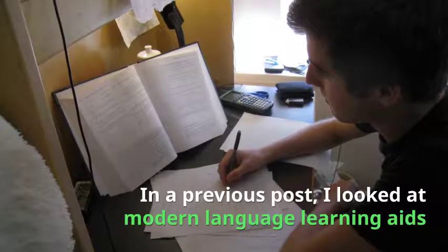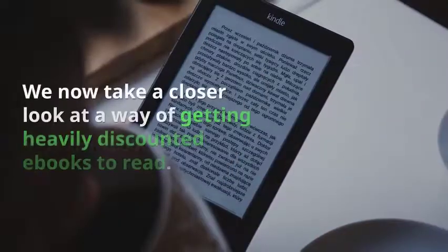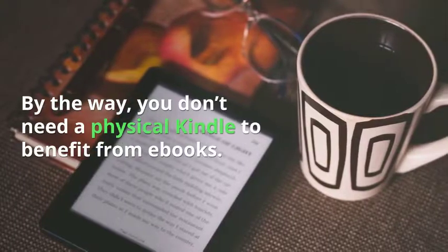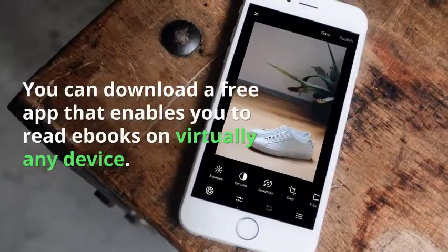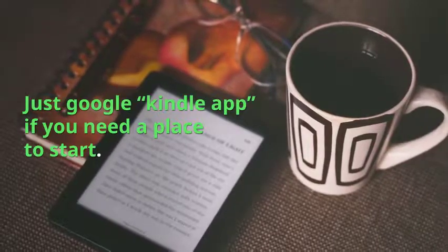In a previous post I looked at modern language learning aids and noted that reading was a very good resource. We now take a closer look at a way of getting heavily discounted ebooks to read. By the way, you don't need a physical Kindle to benefit from ebooks. You can download a free app that enables you to read ebooks on virtually any device. Just google Kindle app if you need a place to start.